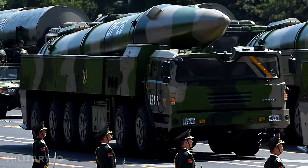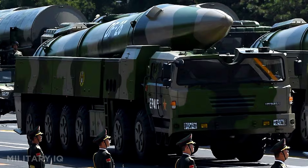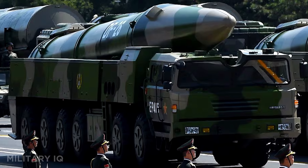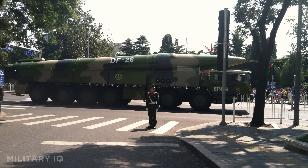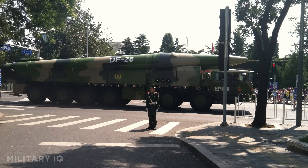This missile can be armed with either a nuclear or conventional warhead, making it a flexible threat. It's also mobile, giving it better survivability and rapid deployment. With the ability to target both land bases and naval fleets, the DF-26 adds serious reach to China's arsenal.